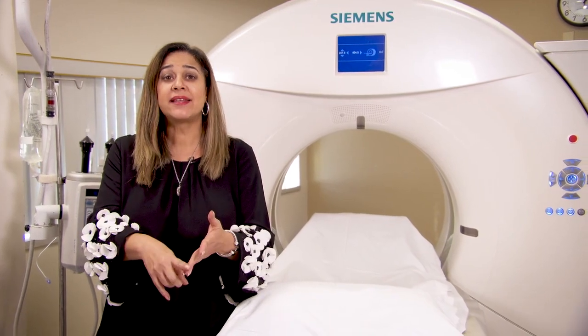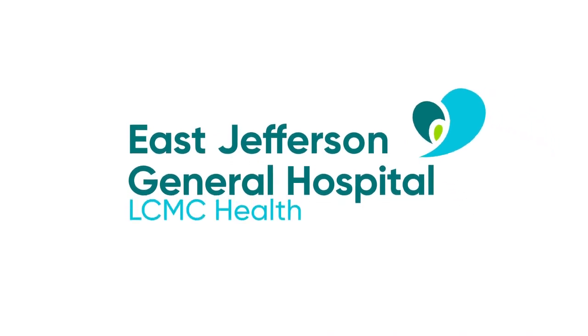Quick, easy, painless — and it could save your life. I'm Camille Whitworth, thanks for watching.